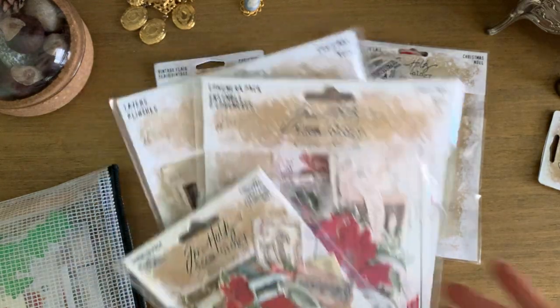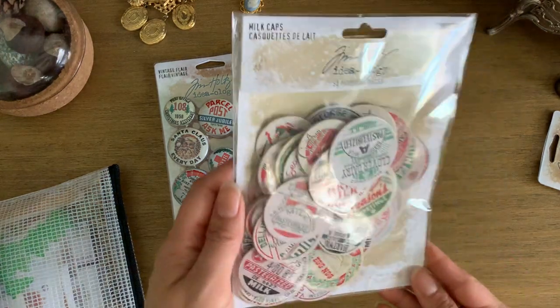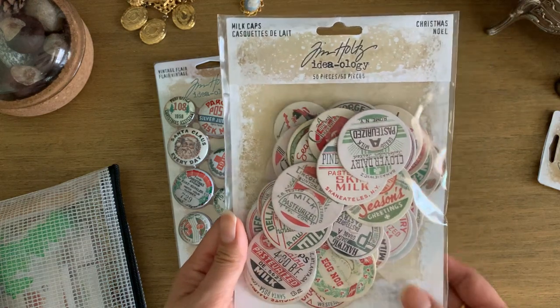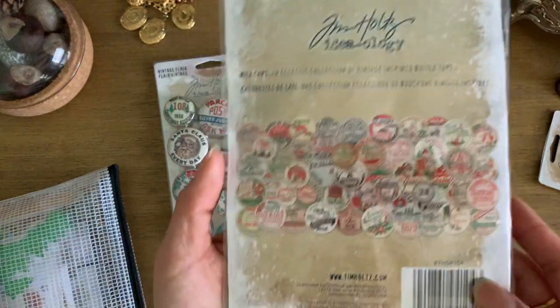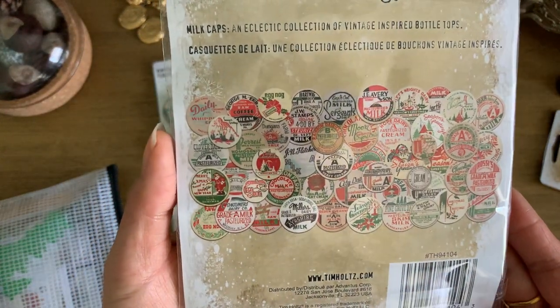Die cuts are great for that. I also have these milk caps — I've never used milk cap style items for journaling before, but it'll be fun to add a bit of dimension.